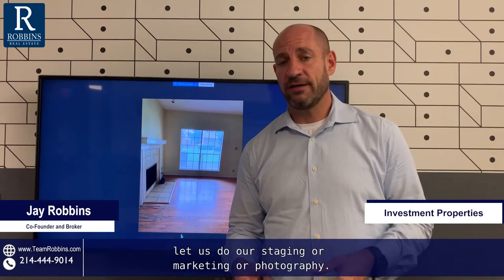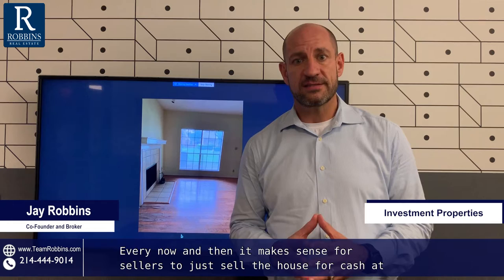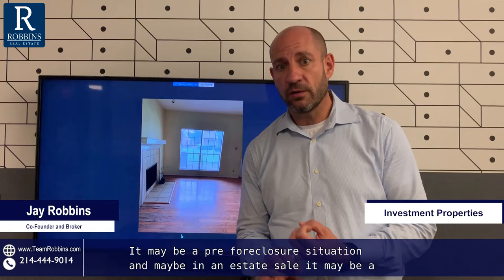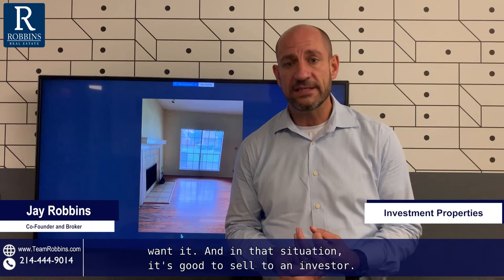Every now and then it makes sense for sellers to just sell the house for cash at a discount for several reasons. It may be a pre-foreclosure situation, it may be an estate sale, it may be a property that's in such bad condition that no buyer other than an investor would want it. And in that situation, it's good to sell to an investor.